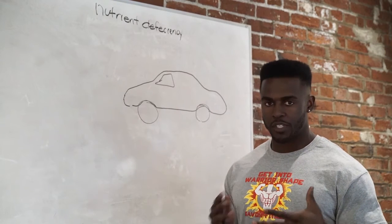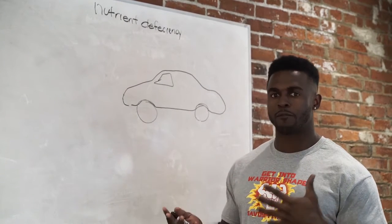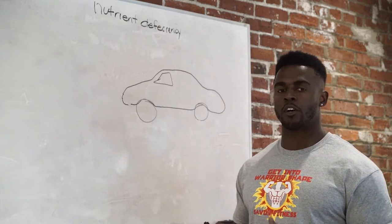I want to talk about nutrient deficiency for the body. When you talk about that, it's usually kind of confusing for people to understand — it's over the top. I'm going to use a simple car analogy to shine some light over that whole situation.